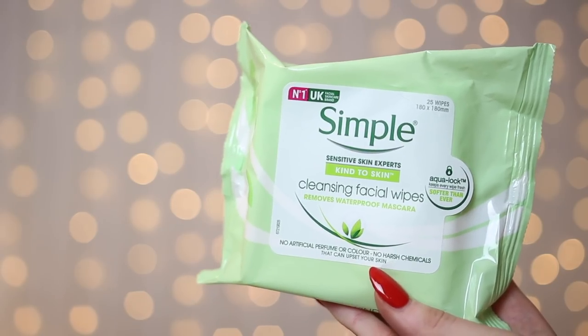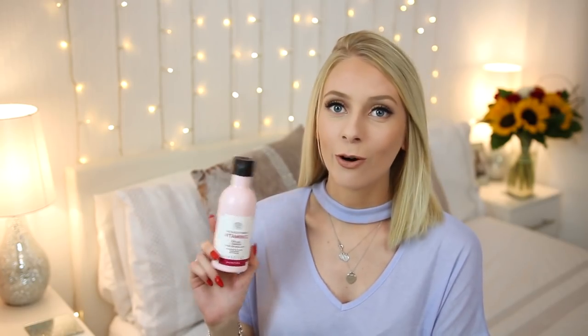The first product I would recommend is a slightly controversial one — face wipes. I use these Simple Cleansing Facial Wipes in the morning just to have a freshen up, and at night time to remove the majority of my makeup. I know that skincare specialists say stay away from face wipes. However, I feel like they're saying stay away from just using face wipes. They're easy to use, easy to carry around, and they do get off a lot of your makeup. But they don't get rid of all of it by any means, so I wouldn't rely just on face wipes.